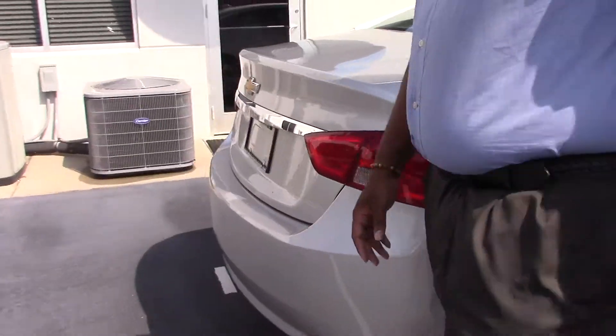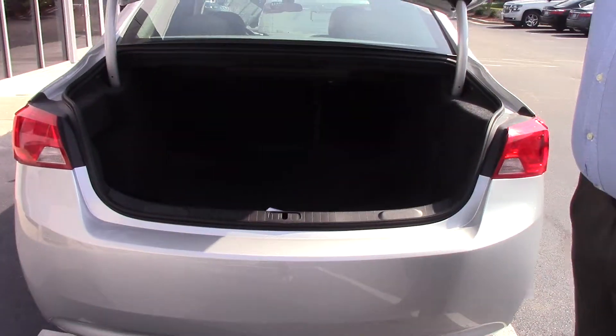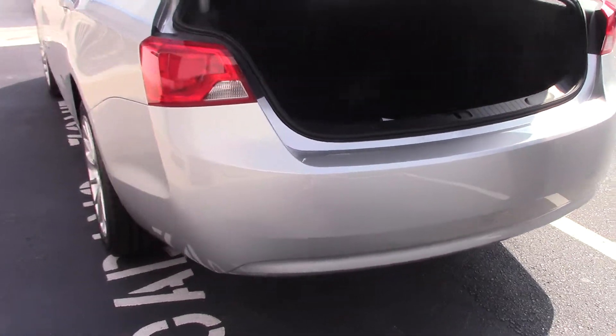Tons of trunk space. We got a backup camera here as well.